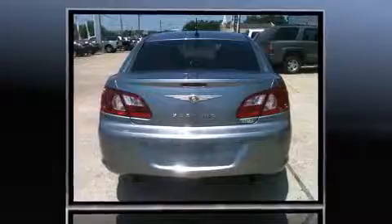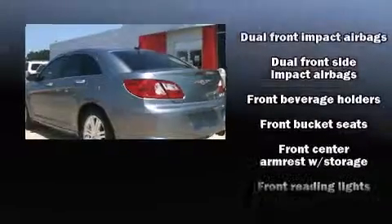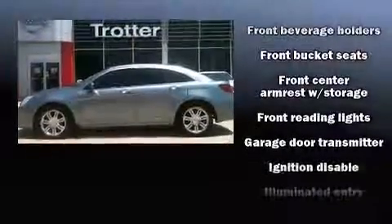All of the premium features expected of a Chrysler are offered, including one-touch window functionality, speed-sensitive wipers, a built-in garage door transmitter, and an automatic dimming rear-view mirror.